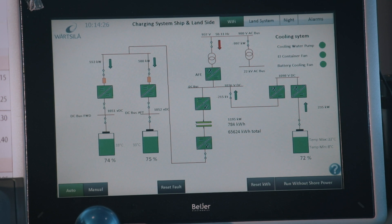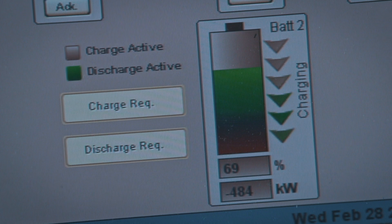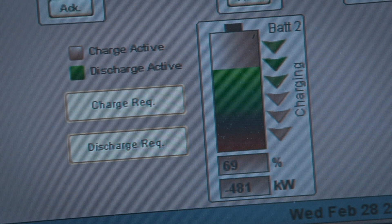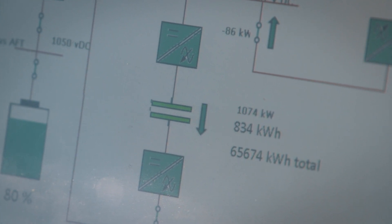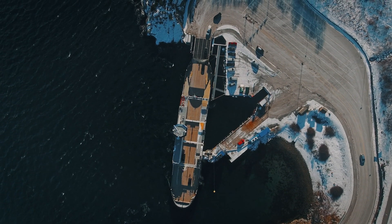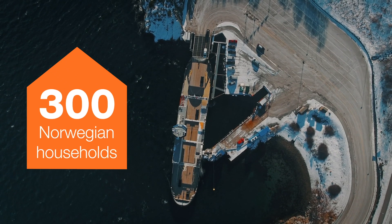The onboard energy management system optimizes the charging sequence. The charging technology can easily be scaled to any power output, although limited to 1.5 MW on MF Folgifon. A typical charging sequence for MF Folgifon transfers enough power to serve 300 Norwegian households.